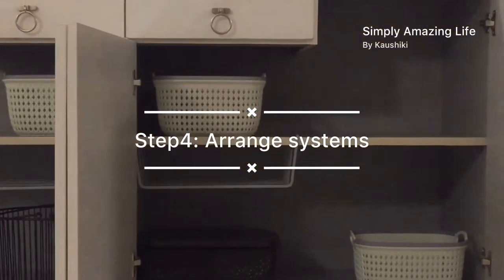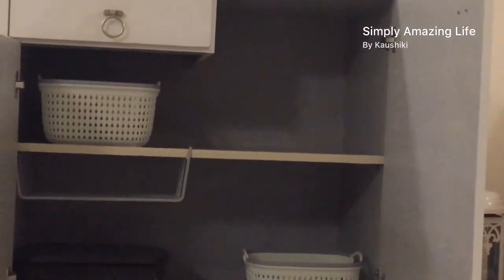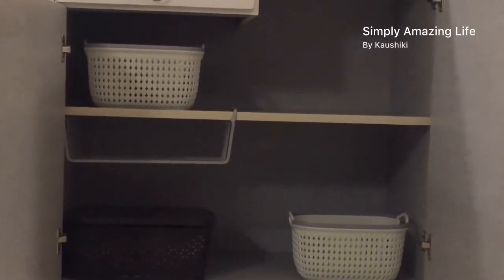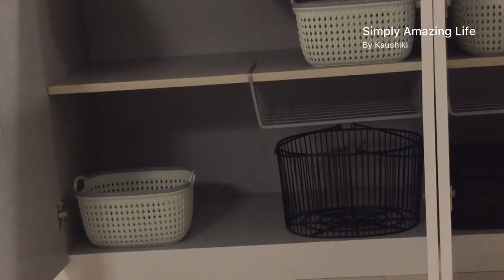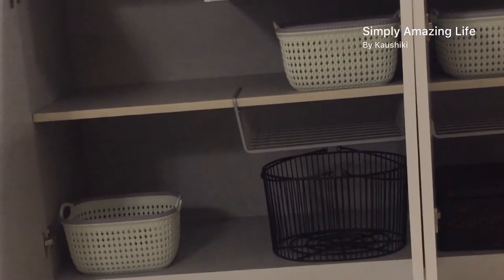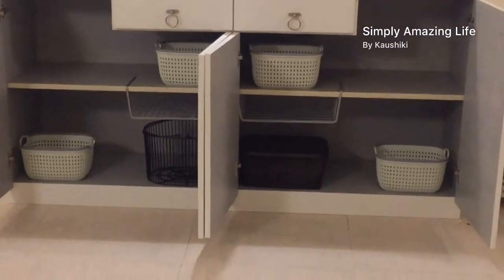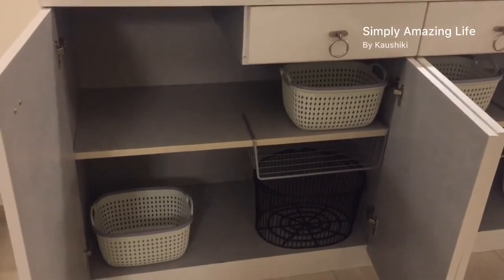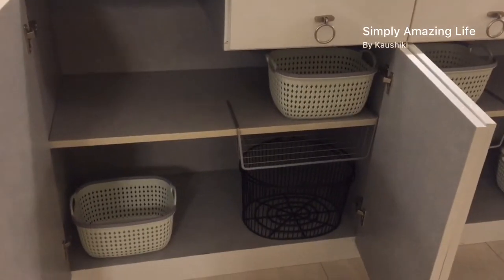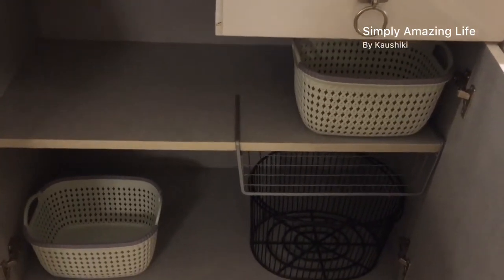Now it was time to create some systems. Baskets are my best friends, and I've also used shelf organizers — they just slide onto your shelf and can be used inside wardrobes or crockery cabinets. They're pretty sturdy; I've been using them for a long time. They come in different sizes, and I used two of them in this credenza.